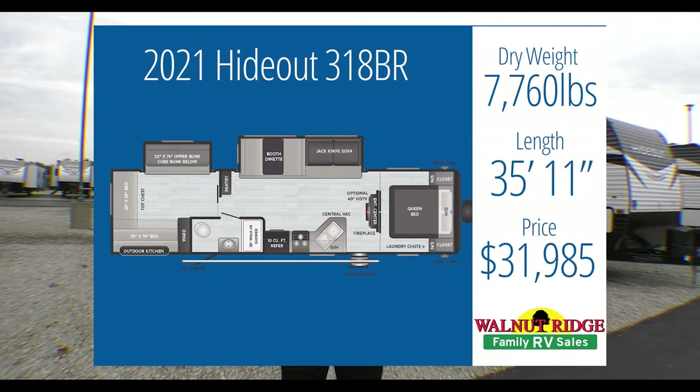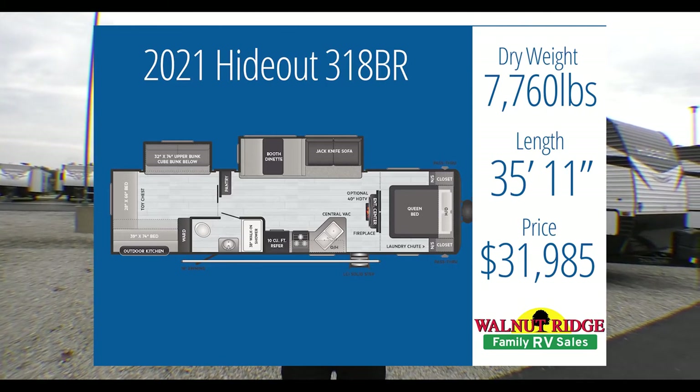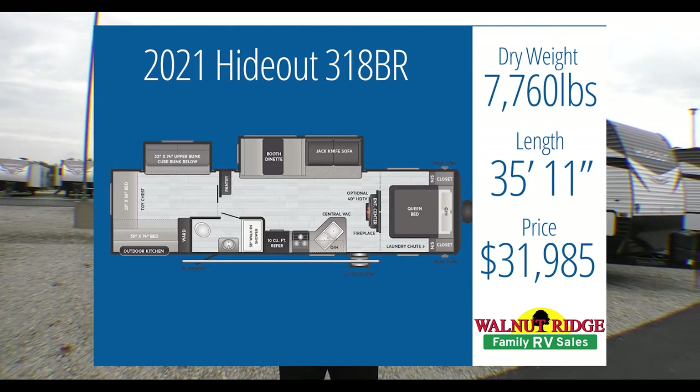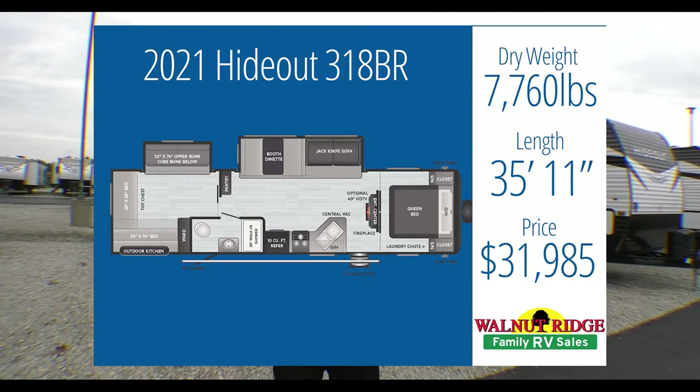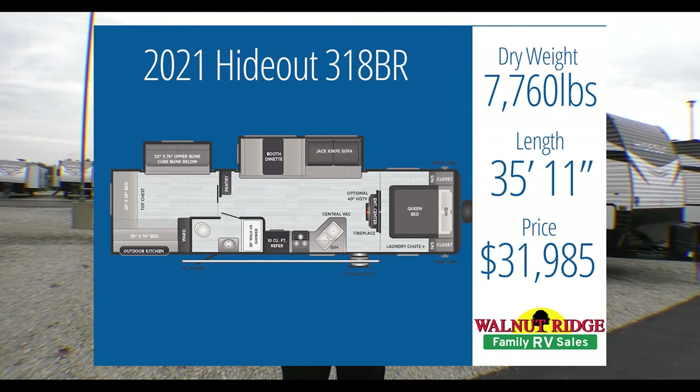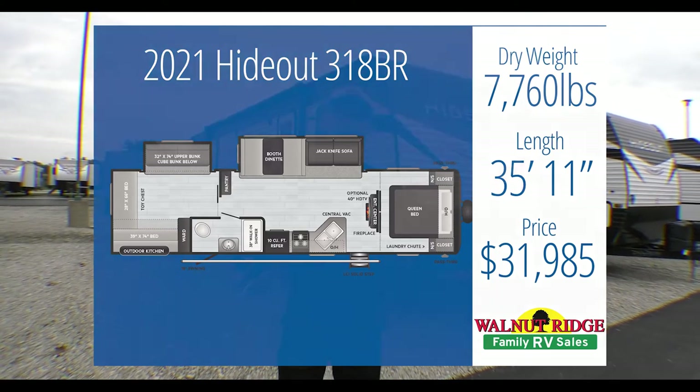Now we're at camper number two — another Hideout. Like I said, they're great family campers. Not entry-level, but on the lower price side while still packed full of amenities. This one is the Hideout 318BR — the BR stands for bunk room. So I've upgraded you: where the first camper had bunks, this one has its own bunk room so the kids get privacy. This one comes in a little over budget at $31,985, with 7,760 pounds tow weight — still well under the 10,000-pound capacity. It has a bunk house, a second entry, and an outside kitchen.